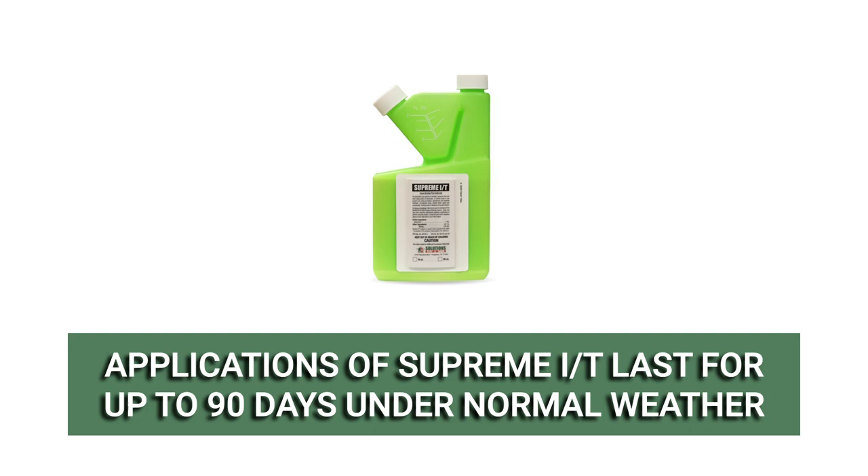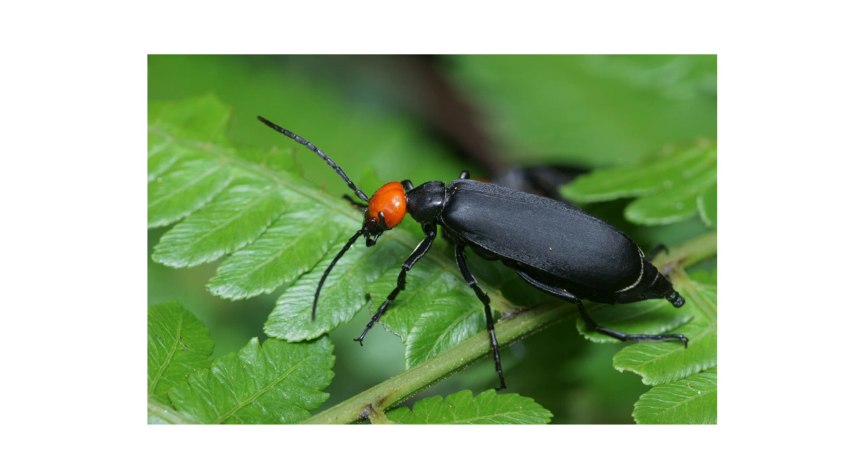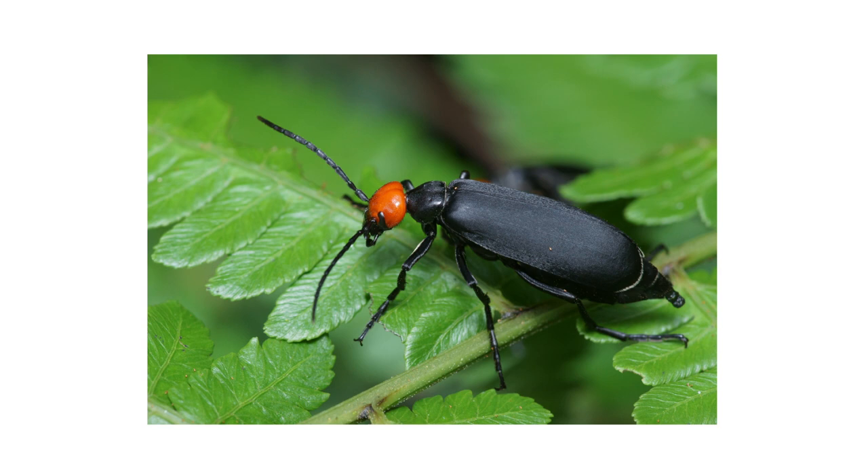Blister beetles produce noxious chemicals and pose threats to people and animals. With these professional products and tips from Solutions Pest & Lawn, you can stop blister beetles from infesting your property, and we offer fast and free shipping to help you get control quickly. Visit our website to get your products today. If you like this how-to guide, please share, and if you're new to our channel, subscribe for more how-to and product videos. Contact us for more tips, tricks, and DIY pest solutions.